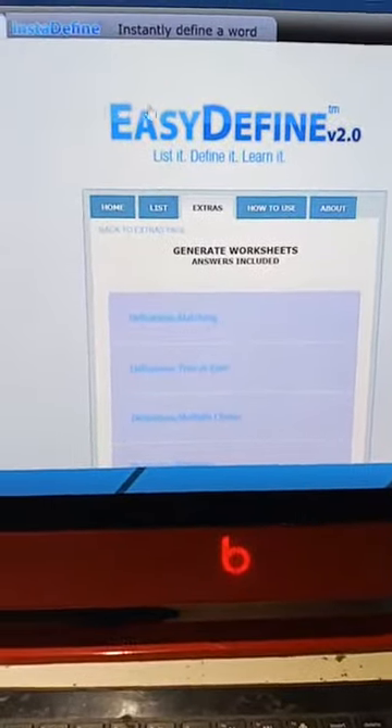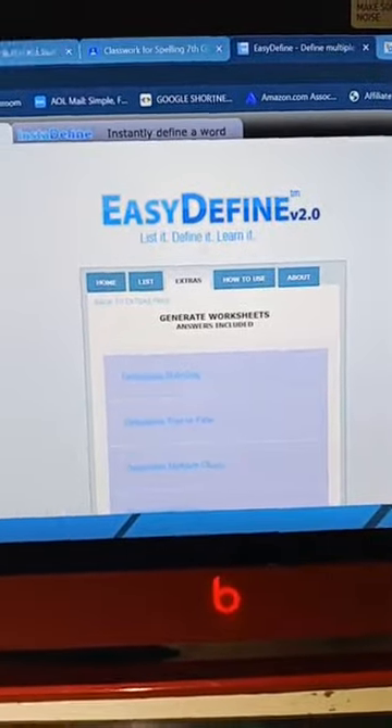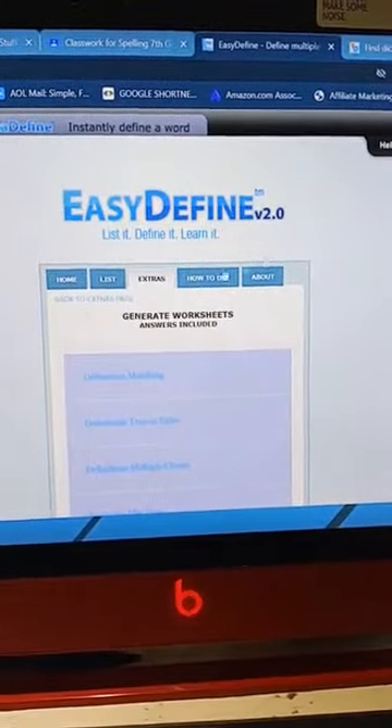Hey guys, I want to do this quick video to show you something. If you guys are homeschooling, it's a great website I came across because I was trying to find something that would help me grade while the kids did definitions and stuff.